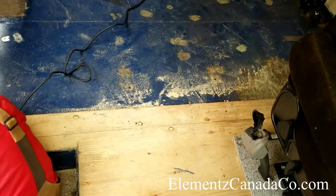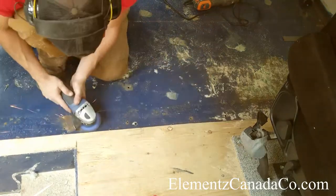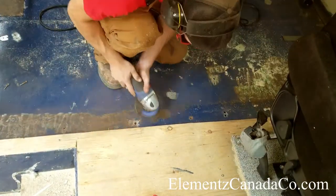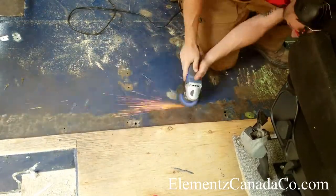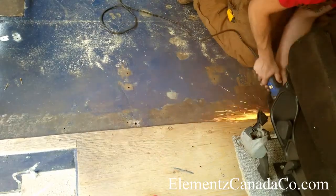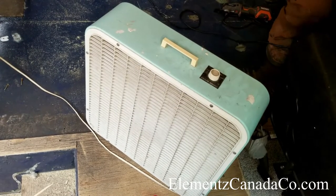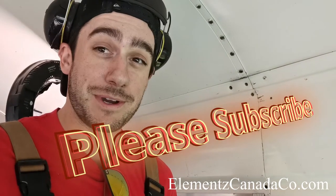Being a Canadian brand and Canadian company, this project is actually being done on a Canadian bus. The Bluebird company is based out of Brantford, Ontario. A Canadian elemental conversion on a Canadian bus — pretty cool! Thank you guys for following along, make sure you hit that subscribe button.